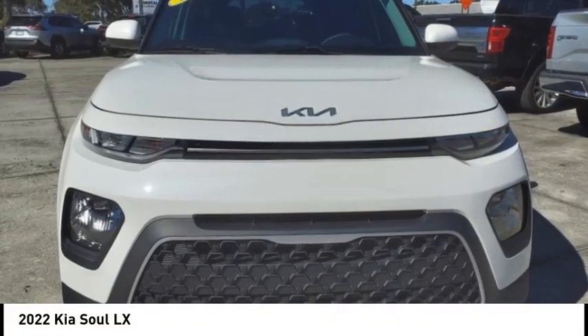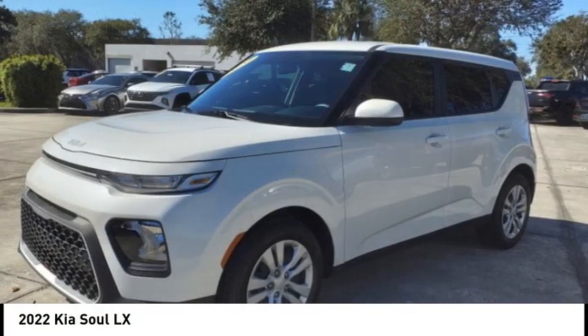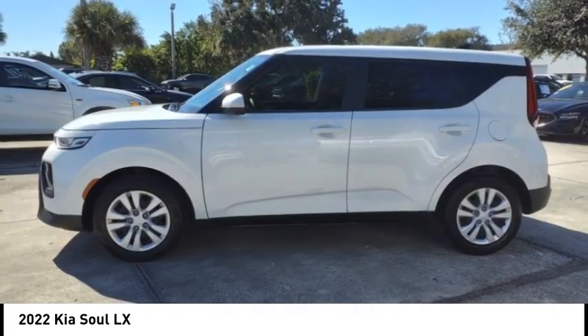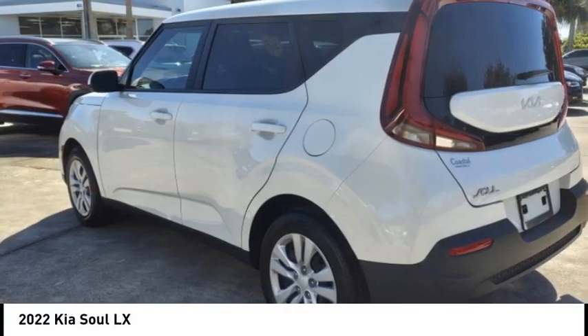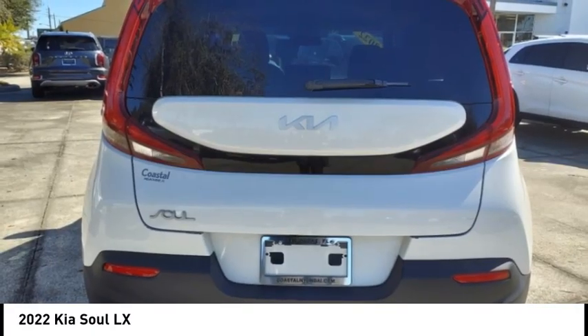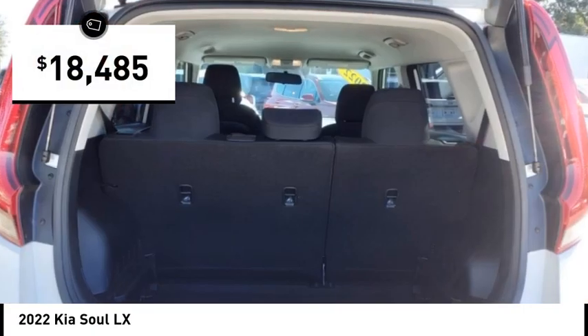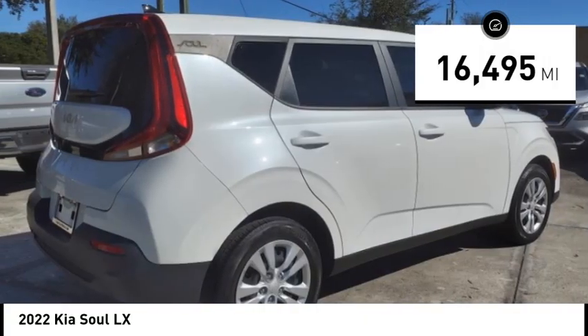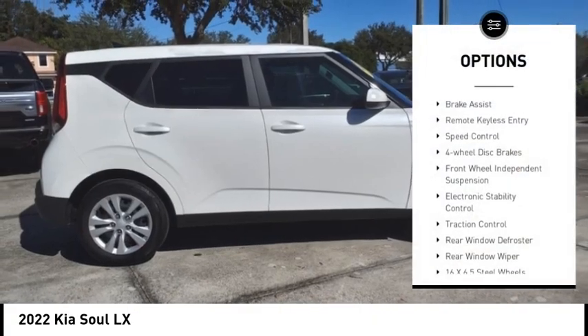We are pleased to show you the 2022 Sole. The Sole is quick and ready with its innovative, catchy style, a sharp, roomy, and well-fitted cabin, and a comprehensive list of safety and fun features — priced below twenty thousand dollars. This vehicle has less than twenty thousand miles.